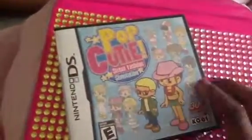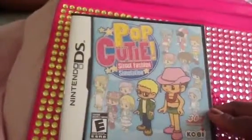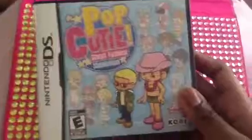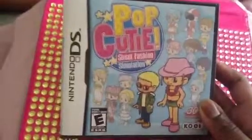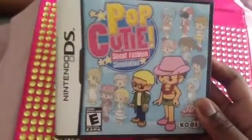The next game I got — I told you I've been waiting for this — is Pop Cutie Street Fashion Simulation from the Nintendo DS, only for the DS. This is a very old game. I love this game; I've had it for a few days now and I am in love with it. This is so cute. The graphics are not that bad for an old DS game. You're in the streets of Tokyo, as you can see.